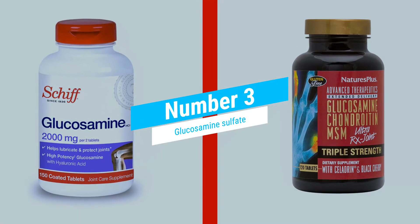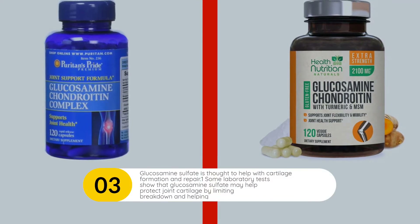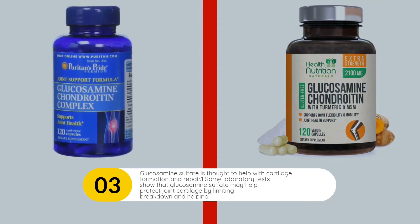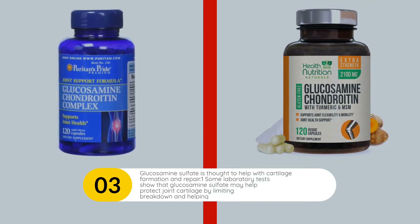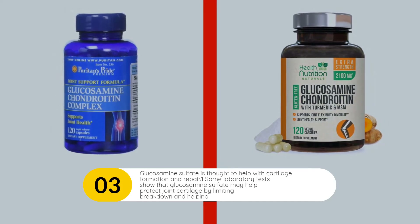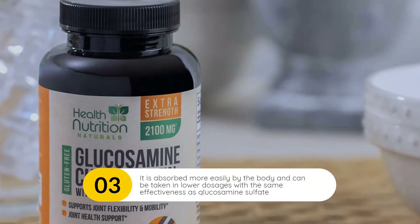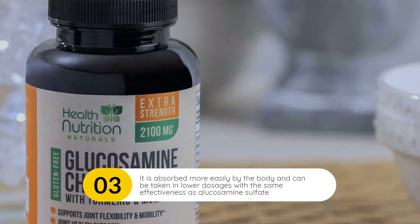Glucosamine Sulfate. Glucosamine sulfate is thought to help with cartilage formation and repair. Some laboratory tests show that glucosamine sulfate may help protect joint cartilage by limiting breakdown and helping to build up levels of cartilage. Glucosamine hydrochloride, another form of glucosamine, is considered to be equally effective as the sulfate form. It is absorbed more easily by the body and can be taken in lower dosages with the same effectiveness as glucosamine sulfate.